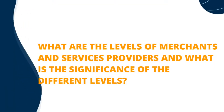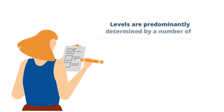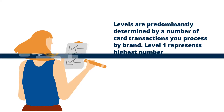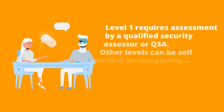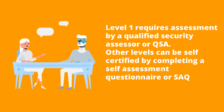What are the levels of merchants and service providers, and what is the significance of the different levels? There are four levels of merchants and two levels of service providers. The levels are predominantly determined by the number of payment card transactions by card brand, with level 1 representing the highest number of transactions. The level determines the amount of assessment and security validation required to confirm PCI DSS compliance. Level 1 requires assessment by a qualified security assessor or QSA organisation. All other levels can be self-certified by completing a self-assessment questionnaire, although your organisation may benefit from a QSA verifying your questionnaire.